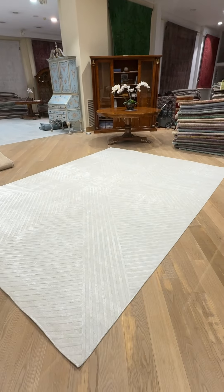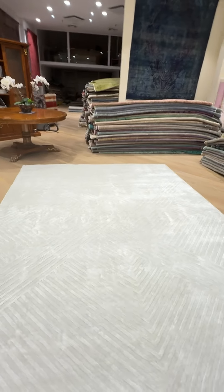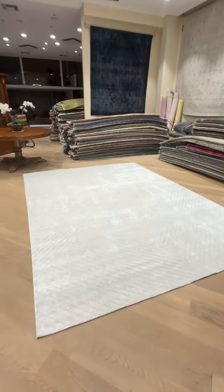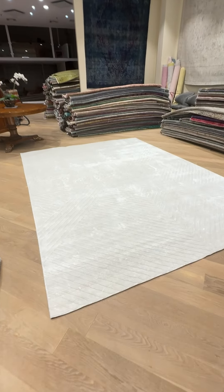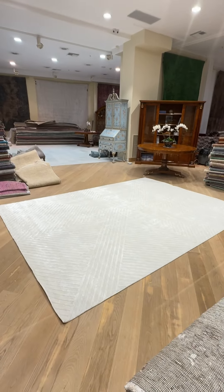As always, we're happy to send additional pictures and video of one more carpet of your choice. We take videos of each carpet on our site. And if your customer still needs help, we're always here for you and happy to help you find your dream carpet.